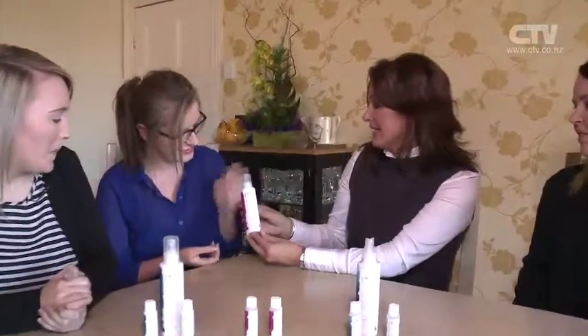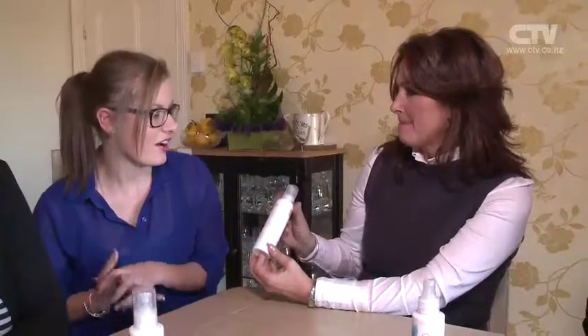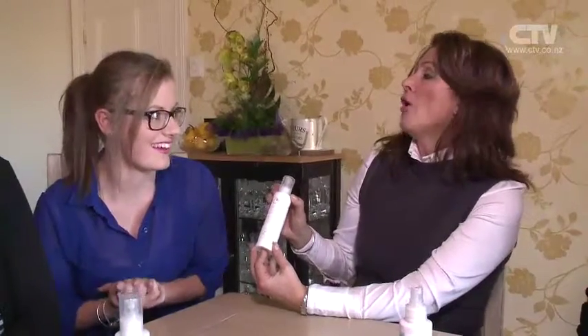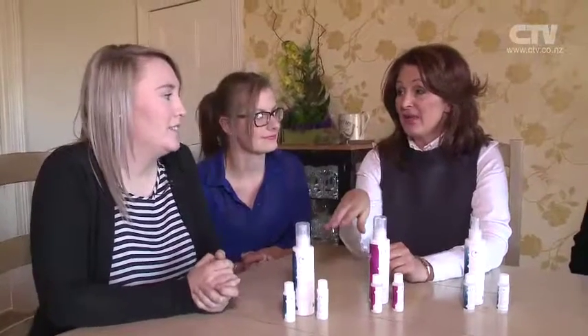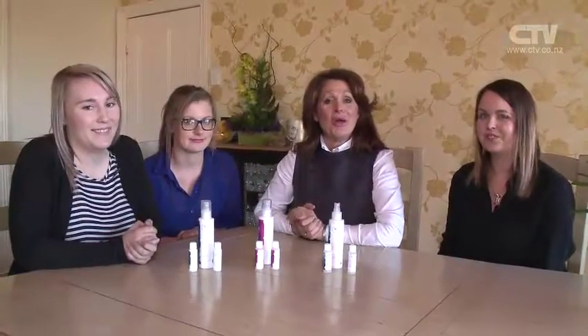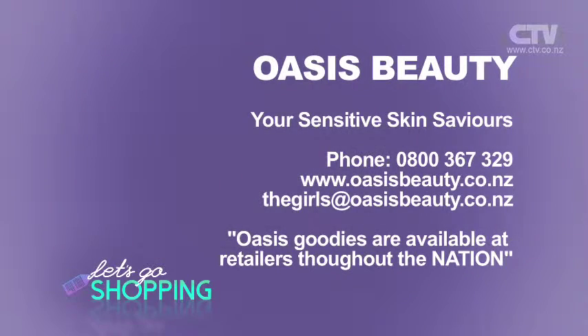We've got this beautiful cream cleanser here. The key ingredient is castor oil, which helps get rid of makeup — great for those that use a heavier makeup. And this one here is the milk cleanser — an antibacterial cleanser, nice for young ones to use. Oasis Beauty out here at Oxford — of course you don't have to travel out here, you can do it all by telephone, on computer, or find your local stockist at oasisbeauty.co.nz.